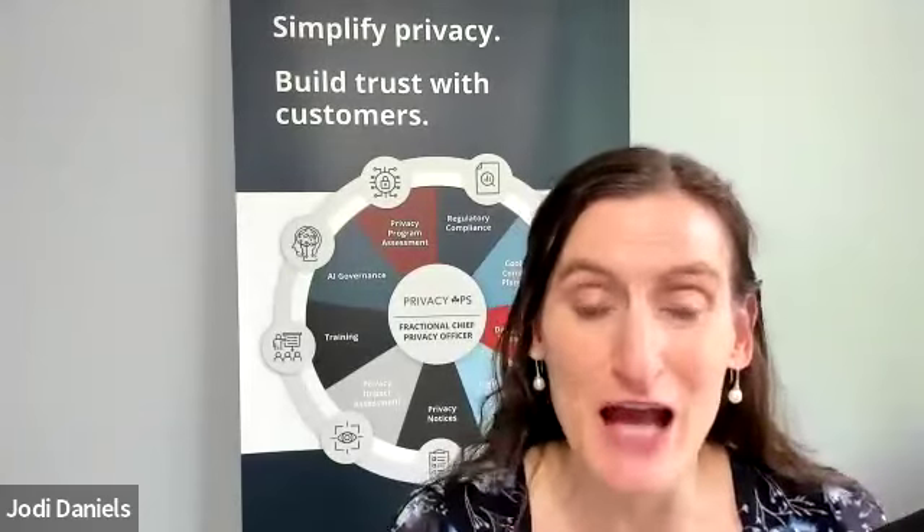Hello, I'm Jody Daniels, CEO and privacy consultant at Red Clover Advisors. Privacy impact assessments are required under privacy laws like GDPR and many of the U.S. state privacy laws.